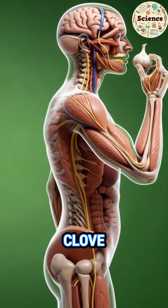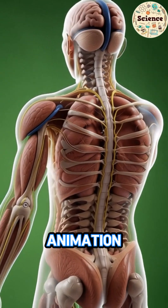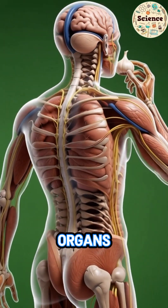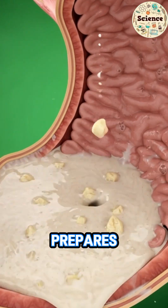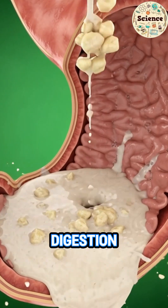Garlic — a small clove with extraordinary power. The animation begins with a 3D human body, organs glowing softly. As garlic moves toward the mouth, the body prepares itself. Enzymes activate. Digestion switches on.